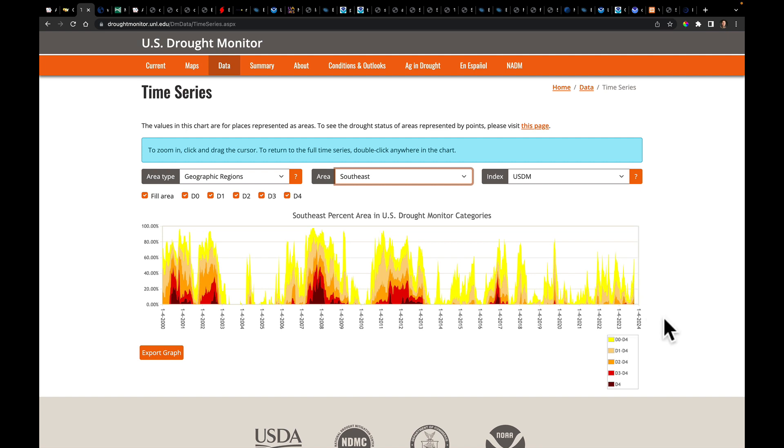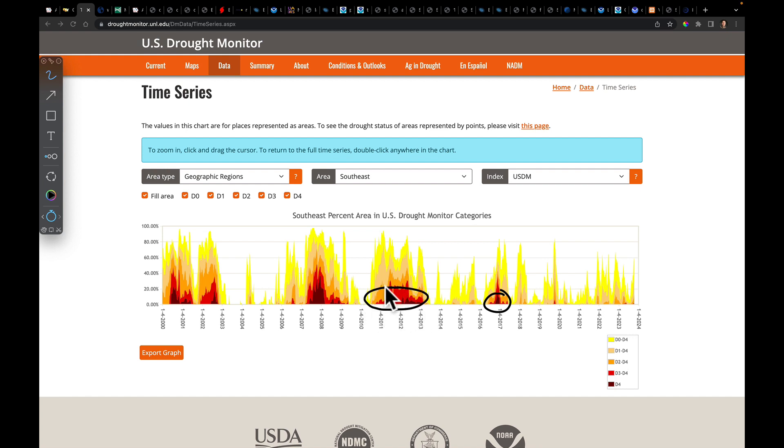Looking at this historically, we can identify really bad drought periods like 2016 into early 2017, the whole time period of 2011, 2012, and 2013, the same for 2007, 2008, and part of 2009, and back in the very early 2000s like 2000 and 2003. Comparatively, even though there are dry spots now, historically we've seen much, much greater drought extent during those time periods.